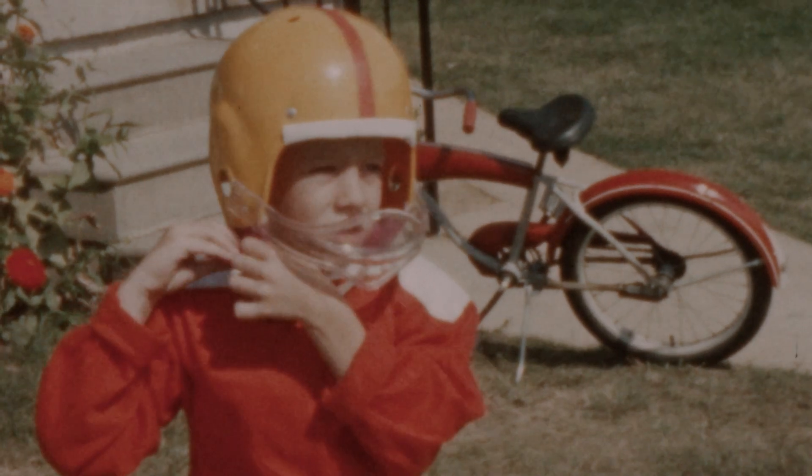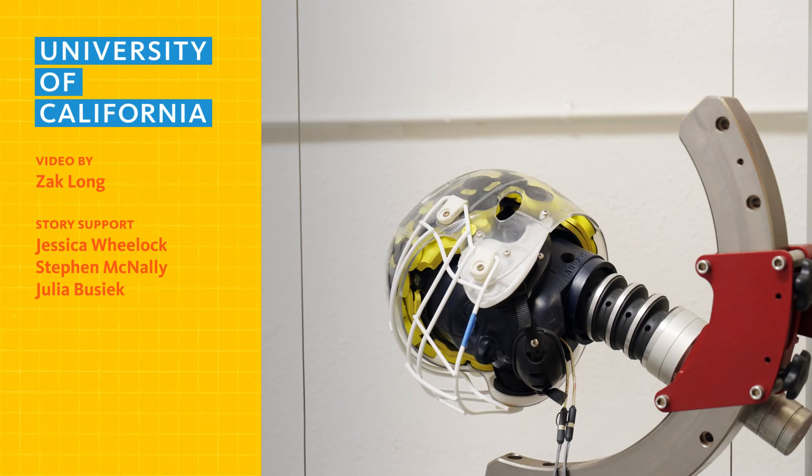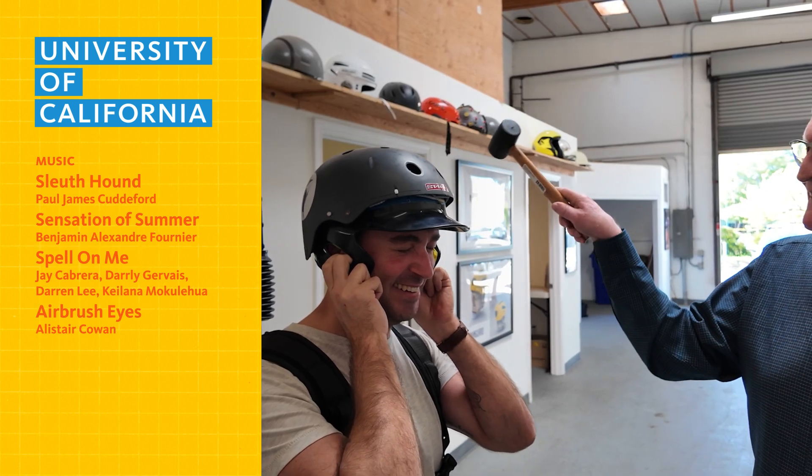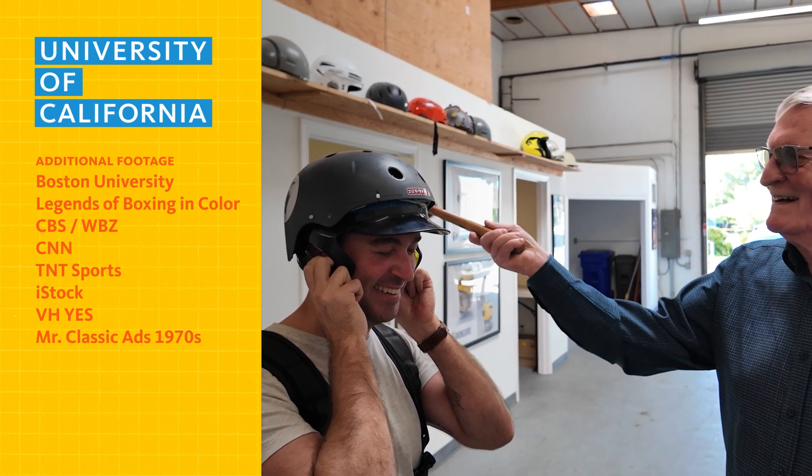You might be wondering: what about helmets? How much do those actually protect the brain? Helmet technology really hasn't changed in the last few decades, but there's one small design change that could make your helmet way better at protecting your brain. Our next episode will break it all down, so be sure to subscribe to Figure 1 so you don't miss it.